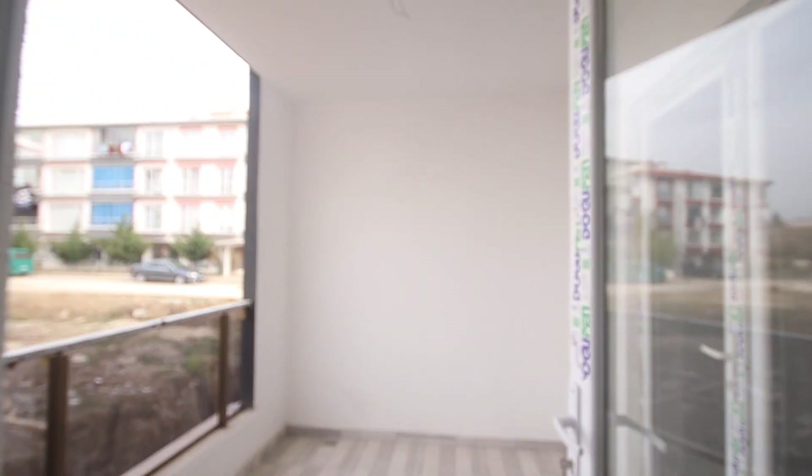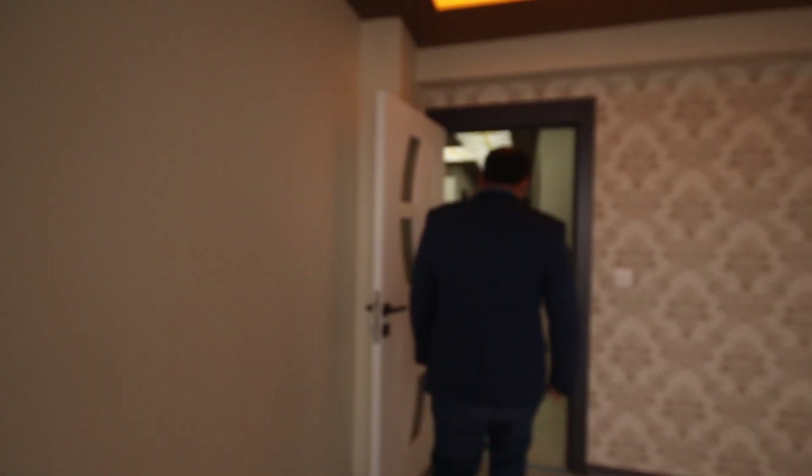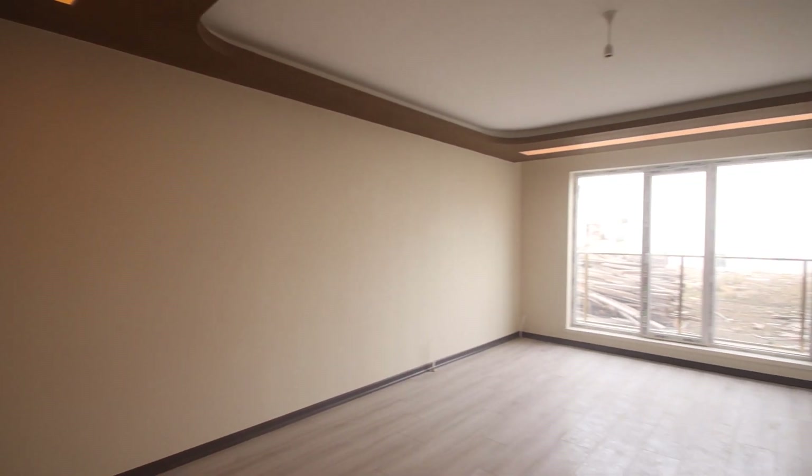And from here we have the balcony, as you can see. From here we have the first room.